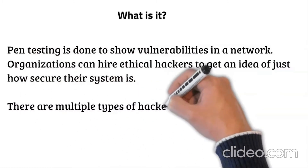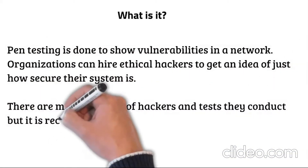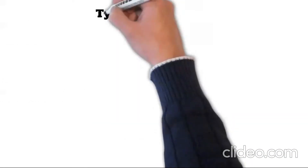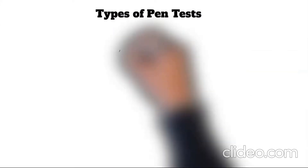There are multiple types of hackers and tests they conduct, but it is recommended that a test be done annually to maintain network security. There are three types of tests: black box, grey box, and white box.